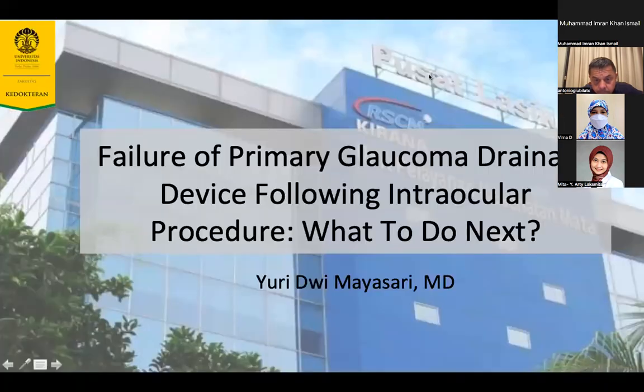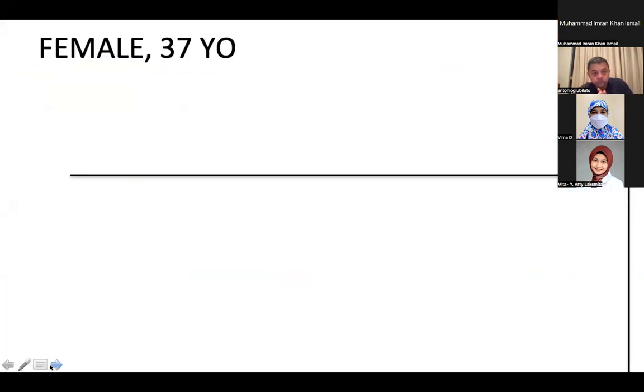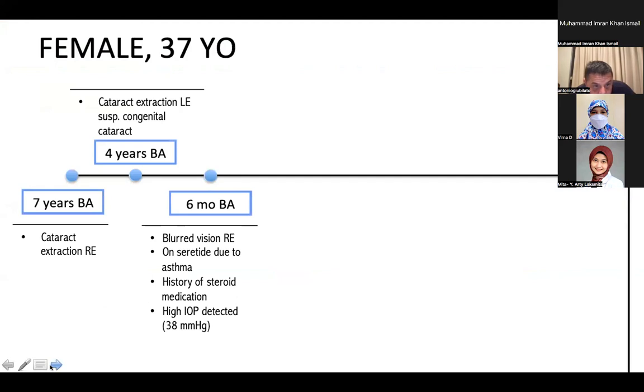Good evening. Thank you for the opportunity, moderator. I would like to present a case report entitled 'Failure of Primary Glaucoma Drainage Device Following Intraocular Procedure — What to Do Next?' The patient was female, 37 years old, with a history of cataract extraction of the right eye seven years before admission and cataract extraction of the left eye, suspicious of congenital cataract, four years before admission.